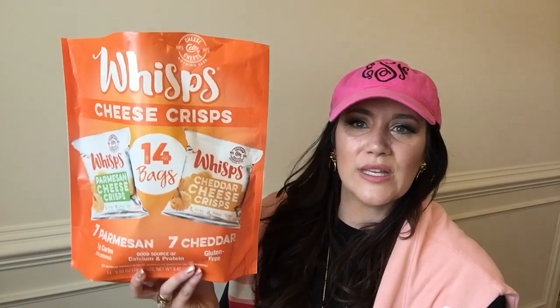Next thing on my Amazon Keto Haul list is whisks. One pack is one carbohydrate. Of course you can make your own — you just need parchment paper with real cheese. I do get my Everything Bagel Seasoning from Costco, but if you're not near a Costco or a Trader Joe's, this is the new Costco one — it's huge — and you can order this on Amazon too.